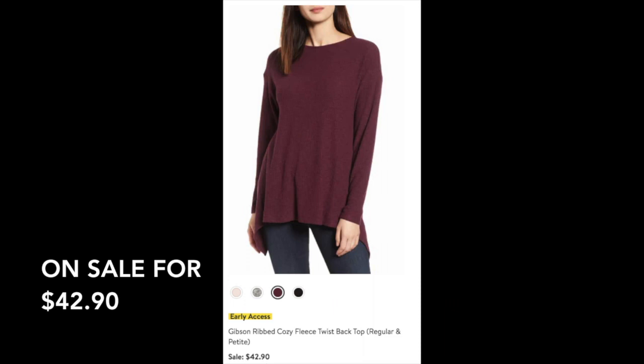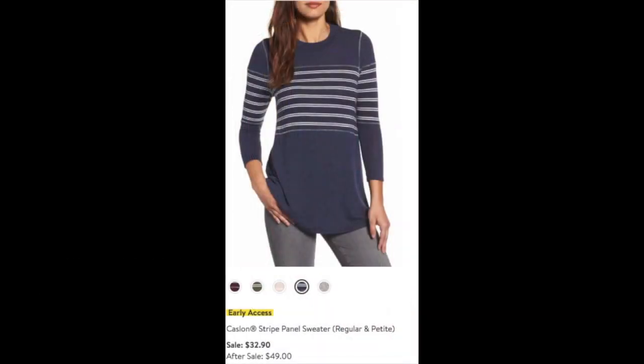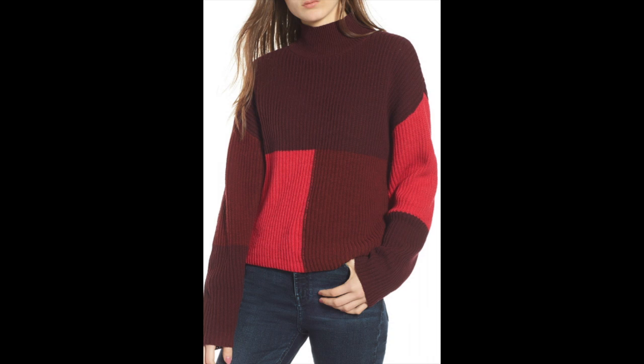The next item is the Gibson ribbed cozy fleece twist back tunic — absolutely lovely, and I thought the back detail was really cute. It's on sale. After that, I ordered the Caslon stripe panel sweater at $32.90, regularly $49, in navy and a lovely blush color — just darling. I also ordered the BP mock neck color block sweater for $31.90, which will be $49 after the sale. It's vivid and very different, and I love the longer sleeve length.